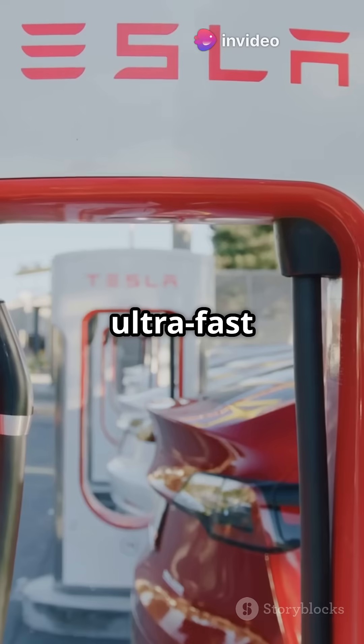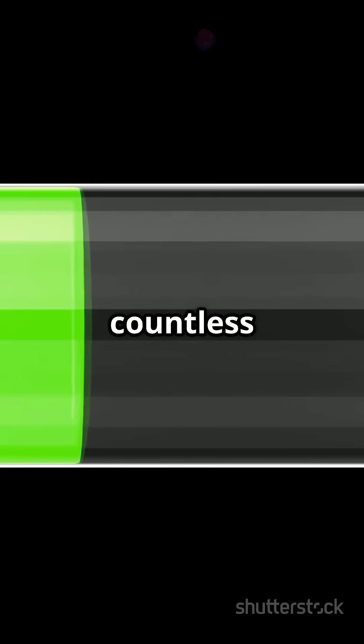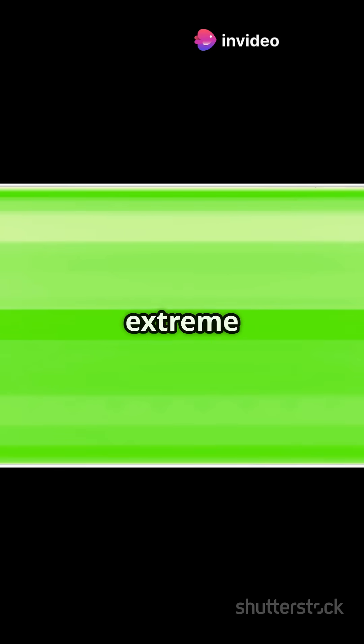They excel in ultra-fast charging, delivering high power output almost instantly. They also have long lifespans, can endure countless charge cycles, and perform well in extreme temperatures.